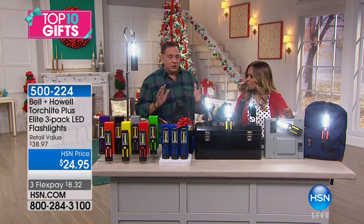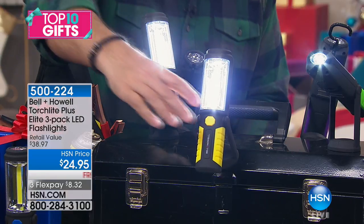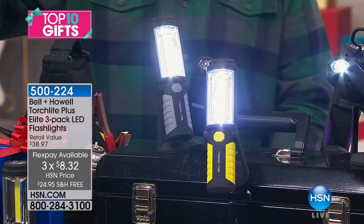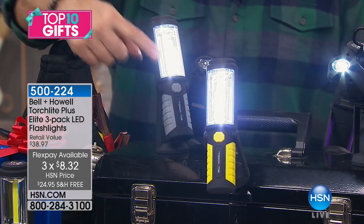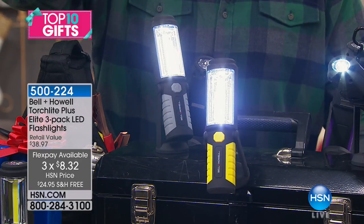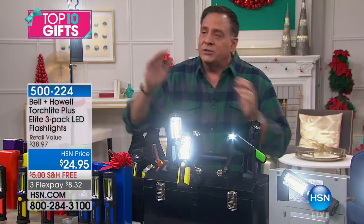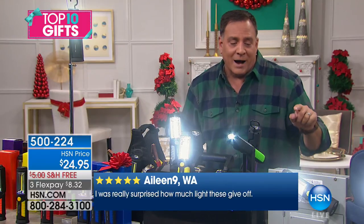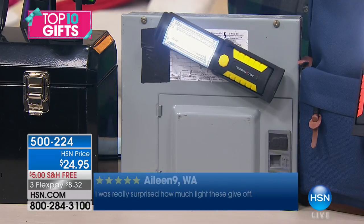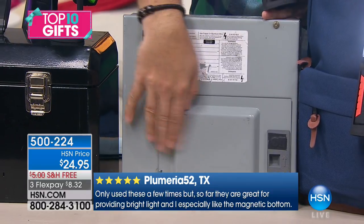Let's talk about practical applications. Here's a toolbox — if you're working on a project, maybe under the hood of the car, this light sticks to the metal toolbox using the magnets, so I can aim that light wherever I need it. If I'm working under the sink, I can stick it onto a garbage disposal or a pipe. You can put it on the hood or underneath the undercarriage. How about on our electrical box? I actually store one there so that when I need it, I know where it is.